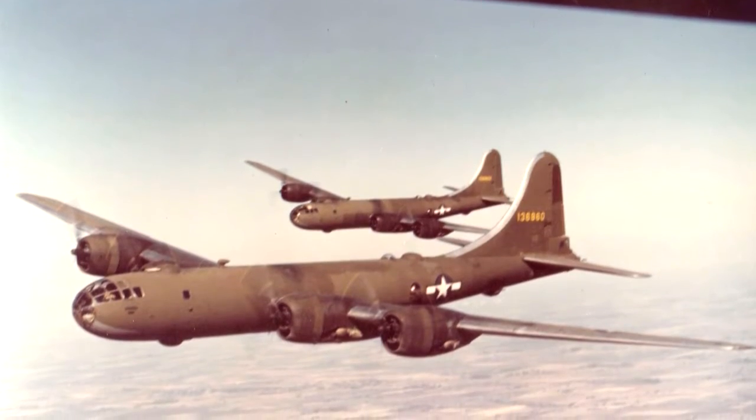Up until the early 60s, AMARC was principally an Air Force facility. The Navy and the Marine Corps maintained their own facility up outside Phoenix at Litchfield Park, but that was closed up in 1962 and all those assets transferred down here. So since that time, this has been the complete storage facility for government aircraft.